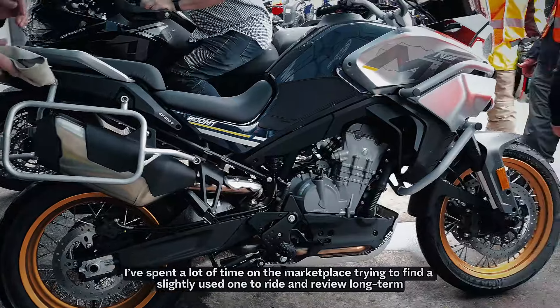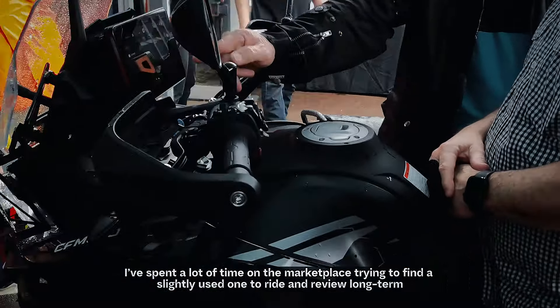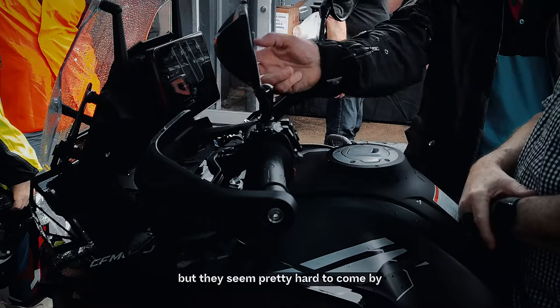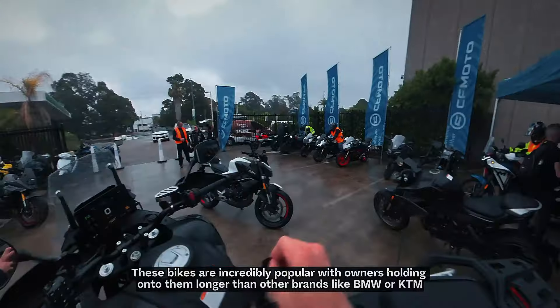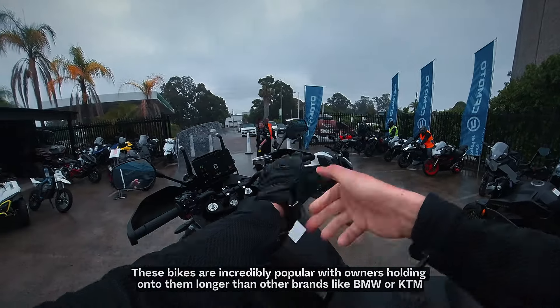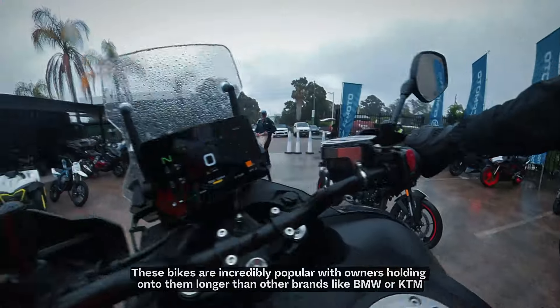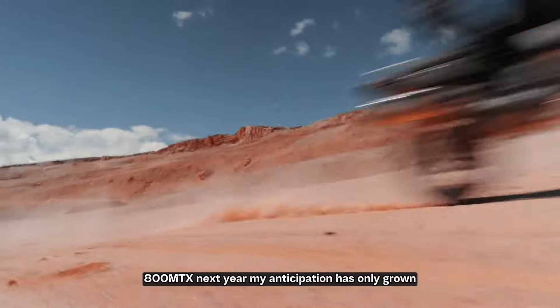Ever since I got into adventure riding, the CFMOTO 800MT has been high on my wishlist. I've spent a lot of time on the marketplace trying to find a slightly used one to ride and review for longer term, but this seems to be pretty hard to come by. These bikes are incredibly popular, with owners holding on to them longer than other brands like BMW or KTM.